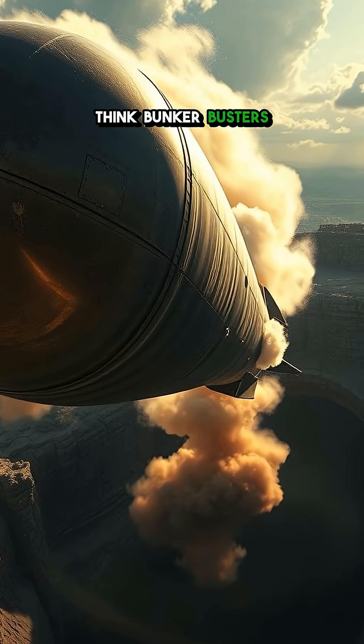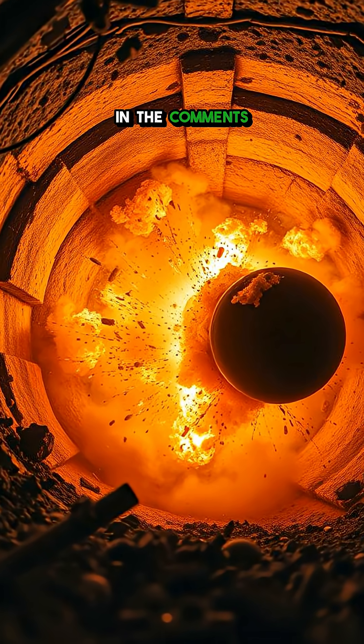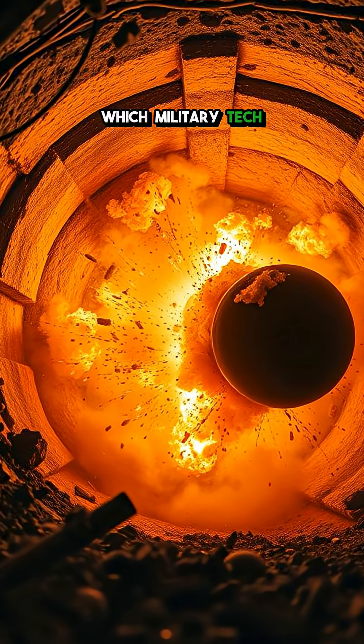Think Bunker Busters are the ultimate underground destroyers? Drop a comment below and tell us which military tech shocks you the most.